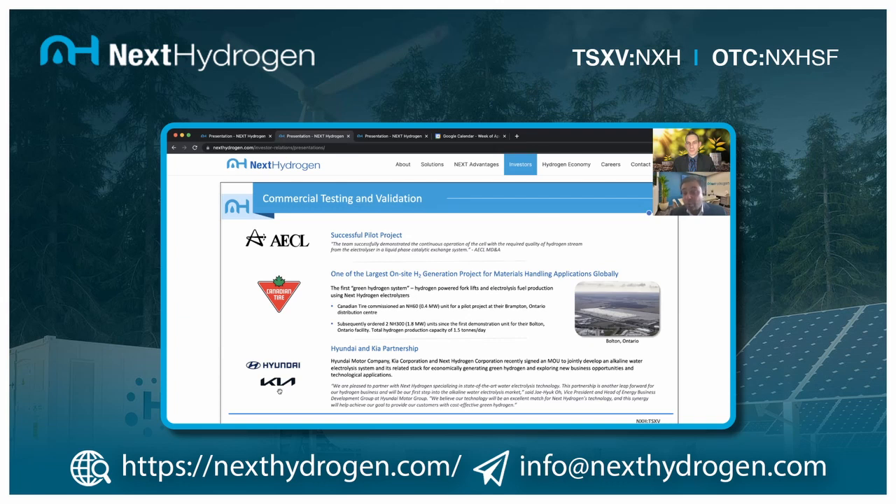On the back of that evaluation, Canadian Tire gave us two orders — both about 1.8 megawatt systems — going to distribution centers where they're converting forklifts from lead-acid batteries to fuel cell forklifts. The first 1.8 megawatt system is going to the Bolton, Ontario distribution center, producing about 650 kilograms of hydrogen per day — sufficient to power about 200 forklifts. To our knowledge, this will be one of the largest demonstrations of electrolyzers for materials handling applications in North America.